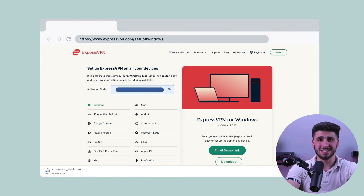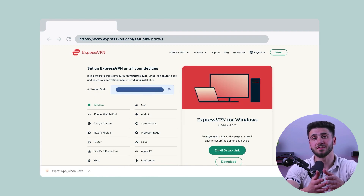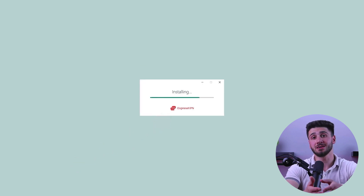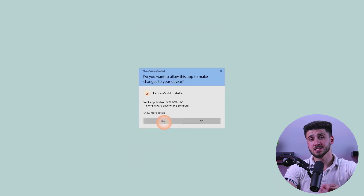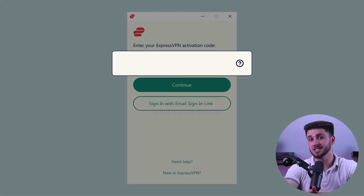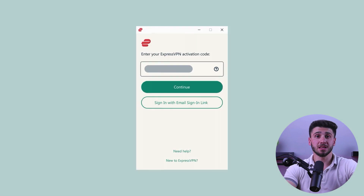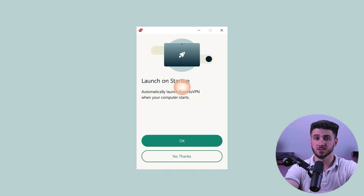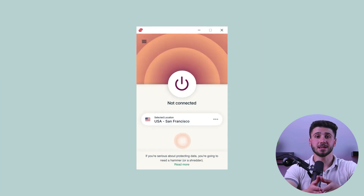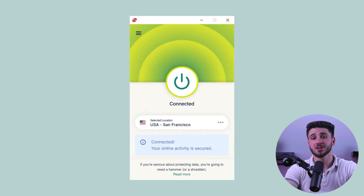Once you've chosen a VPN provider, you'll need to install their software on your PC. This usually involves downloading a small program and following the instructions to install it on your computer. After that, you'll be prompted to log into your VPN account, and once you're logged in you'll be able to choose which VPN server you want to connect to. Some VPN providers automatically select the best server for you based on your location, while others allow you to choose from a list. After selecting a server, simply click the connect button and your computer is now secured with a VPN.